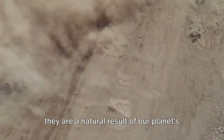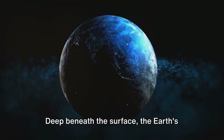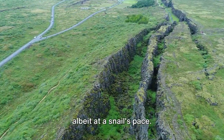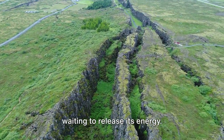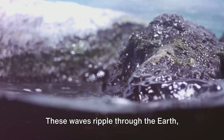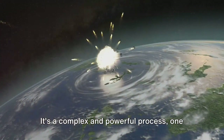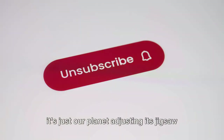So, why do earthquakes occur? It's as if our planet is playing a never-ending game of tug-of-war. Deep beneath the surface, the earth's crust is divided into several large and small pieces known as tectonic plates, which are constantly on the move. Over time, stress builds up at the edges where these plates meet — like a tightly coiled spring waiting to release its energy. And then, without warning, the stress becomes too much. The plates slide past each other and the energy is released in the form of seismic waves. These waves ripple through the Earth, shaking and quaking everything in their path — and thus, an earthquake occurs. It's a complex and powerful process, one that reveals the dynamic and ever-changing nature of our planet. Next time the Earth shakes, remember — it's just our planet adjusting its jigsaw puzzle of tectonic plates.